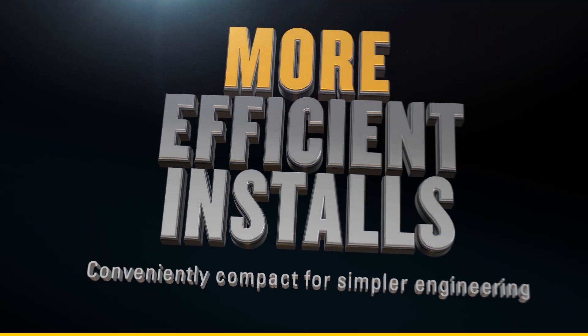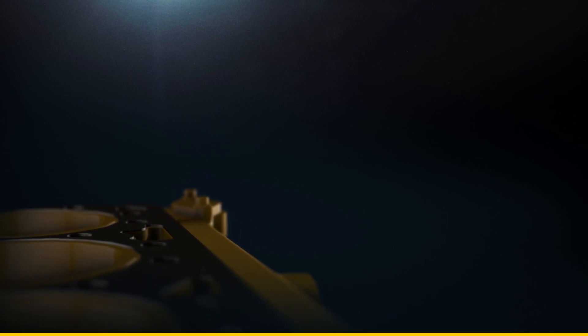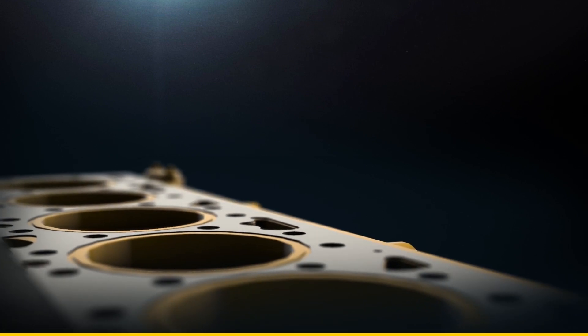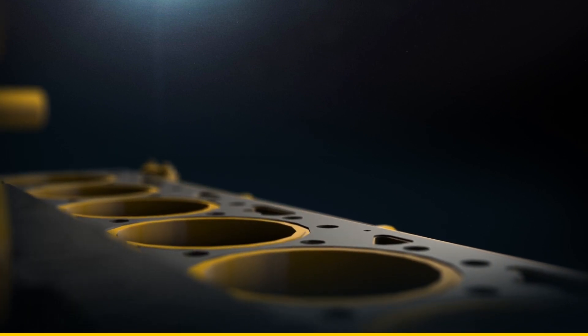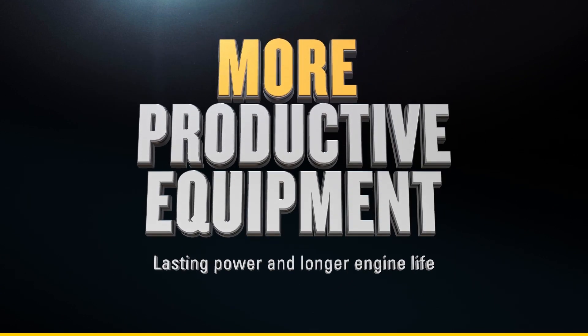Then there's efficiency, because engine installations don't get much easier or more efficient than this. This compact engine comes in a highly integrated complete package, designed for easy installation and optimization of chassis space. And that means you'll get more done quicker.